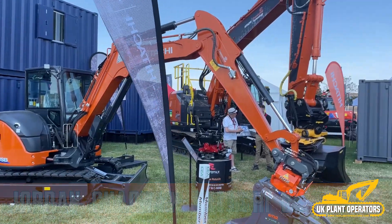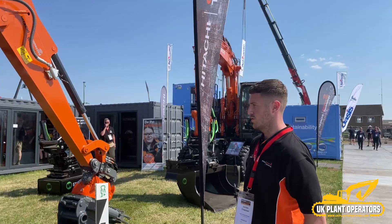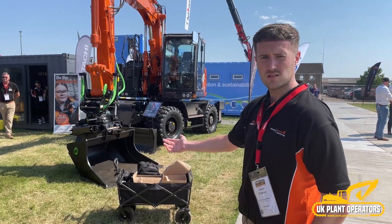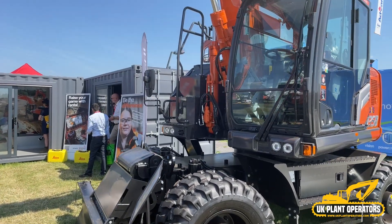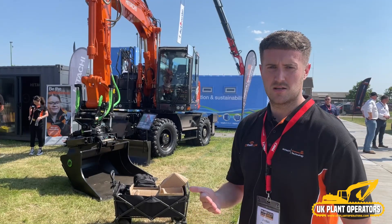Hi everyone, Jordan Chapman here from Hitachi Construction Machinery UK. What we've got here today is our latest range of Hitachi excavators, which come with our latest range of Hitachi connected technology. If we just walk around the stand, you will see there's currently a range of tilt rotators which are optional on your Hitachi machines: the Steel Wrist, the Engicon, and the Rotor Tilt.